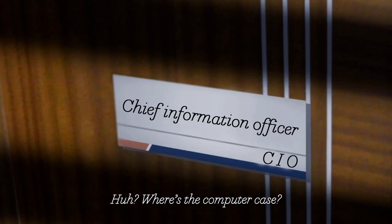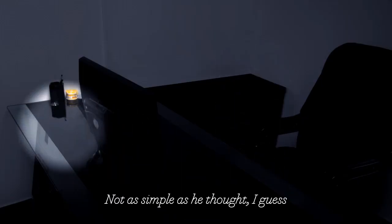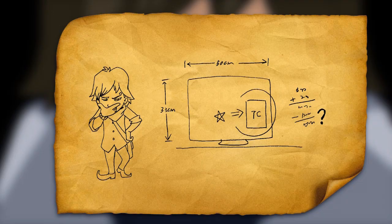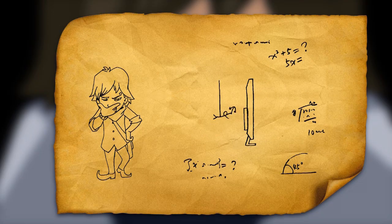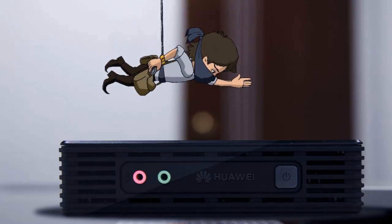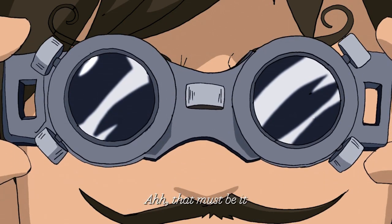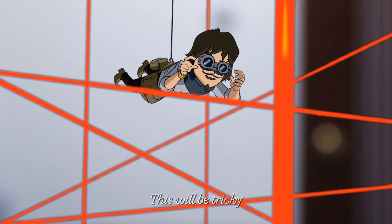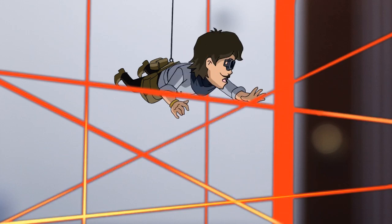Where are the computer keys? That must be it. This will be tricky, but I will get it.